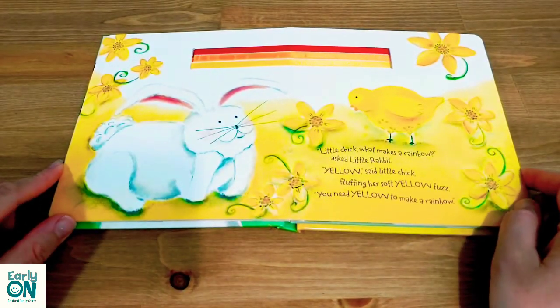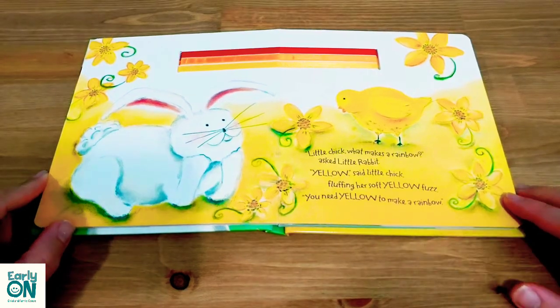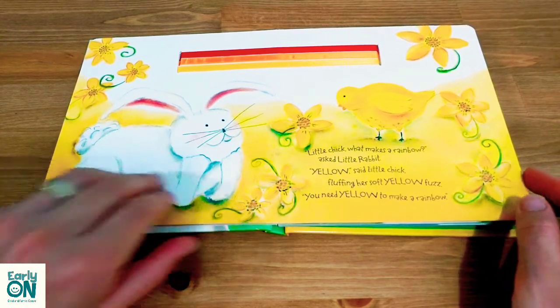Little chick, what makes a rainbow asked little rabbit? 'Yellow,' said little chick, fluffing her soft yellow feathers. 'You need yellow to make a rainbow.'